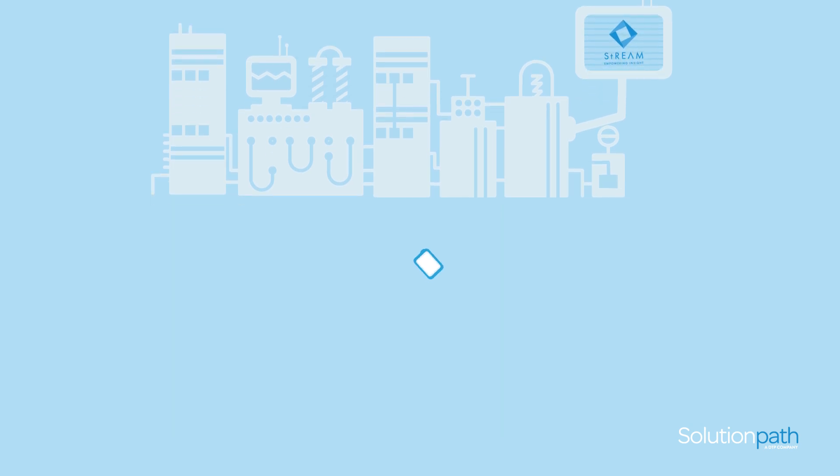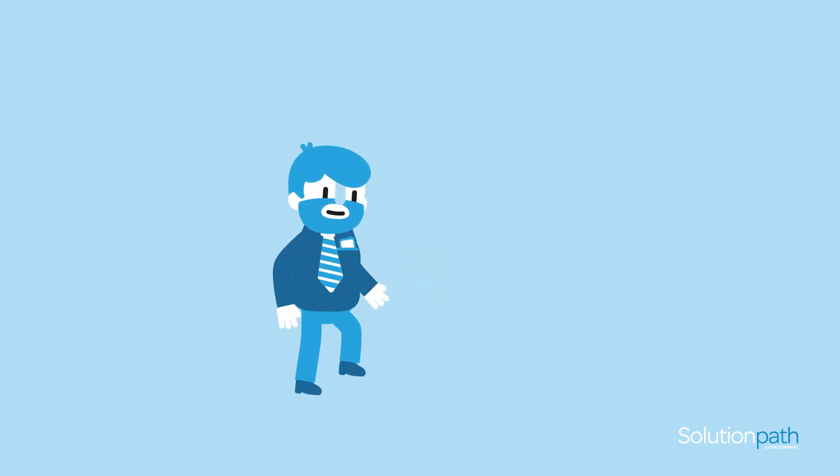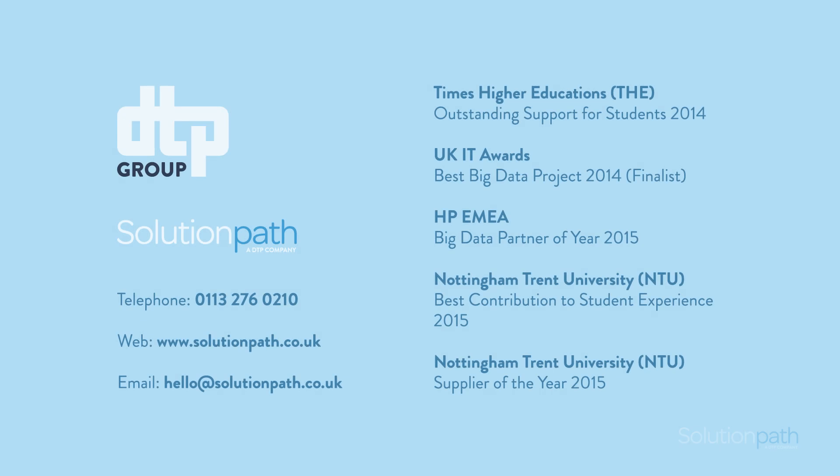To talk about your burning problems, request a demo, or to discuss our readiness assessment audits, get in touch.